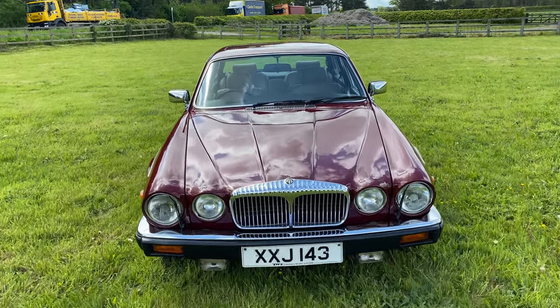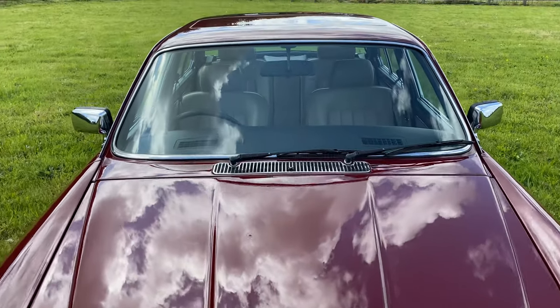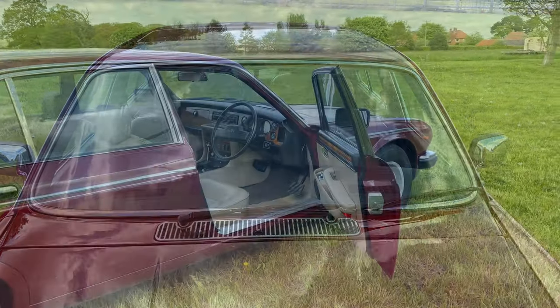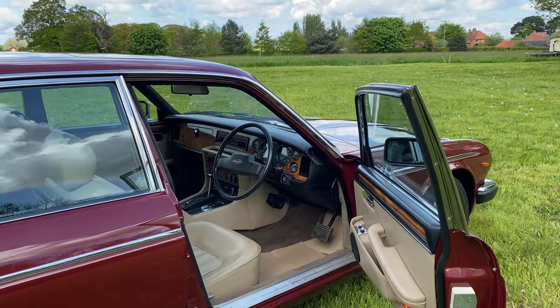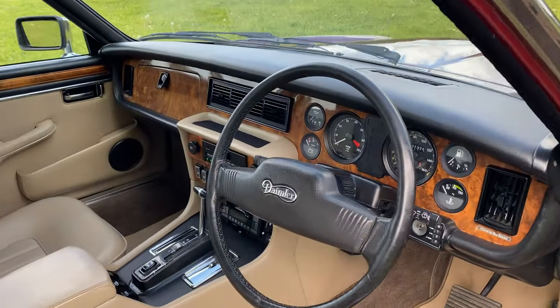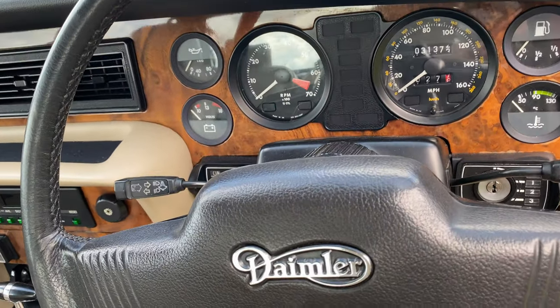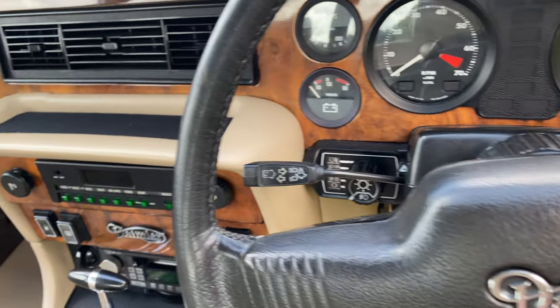It has a gleaming high quality paint finish and stunning chrome. Under the carpets the floor pans are exceptional. The original interior is exceptional, as would be expected of such a low mileage car.